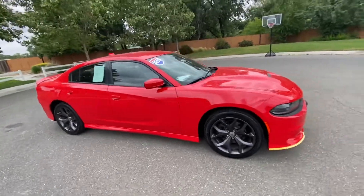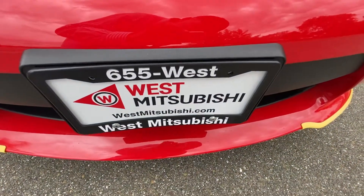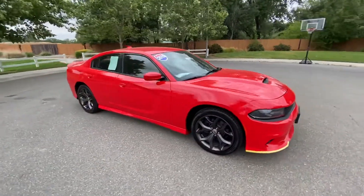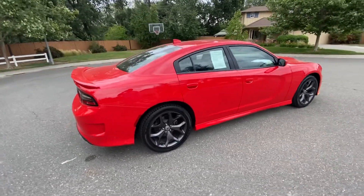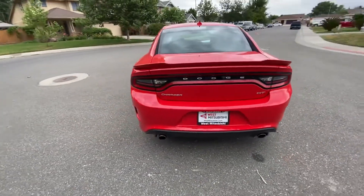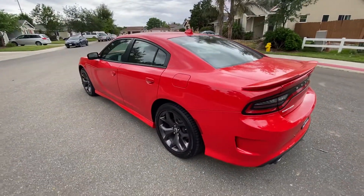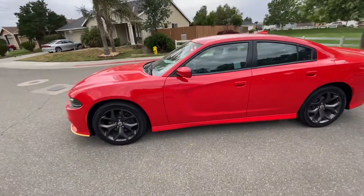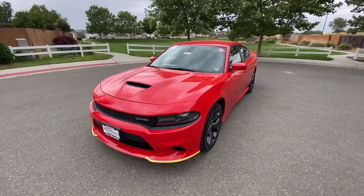All of our inventory can be found online at westmitsubishi.com — call us at 530-655-WEST. Check out our Google reviews: over 1,150 people have left us a review — former customers — and our average is 4.9 out of 5. You can't get higher than that. We're the highest rated dealership by customer approval scores in the entire area. Come in and give us a shot to show you why so many people seem to like us, and join the West Mitsubishi family today.